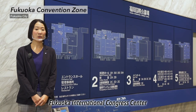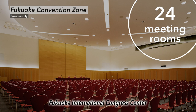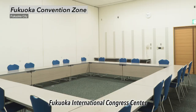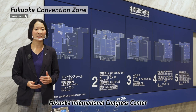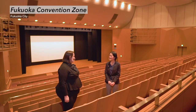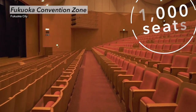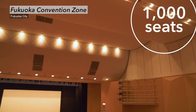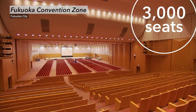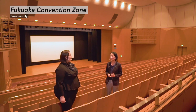We are now at Fukuoka International Congress Center. There are 24 rooms, including a main hall, multi-purpose room and conference rooms in this building. These facilities can accommodate a wide range of conferences from small meetings to large-scale conventions attended by over 10,000 people, and have both hybrid and Wi-Fi capabilities. Here is the main hall — it is theater-style and has 1,000 fixed seats, suitable for conventions, ceremonies and concerts. Furthermore, by opening the movable wall behind the screen, it will be possible to combine the main hall and the multi-purpose room to create a 3,000-person plenary hall.